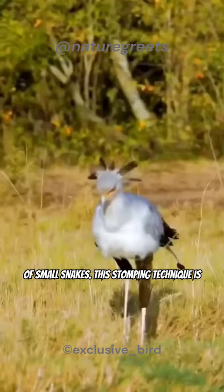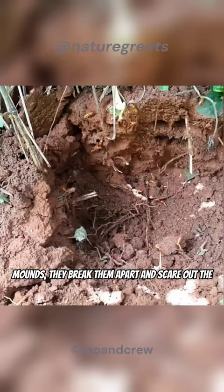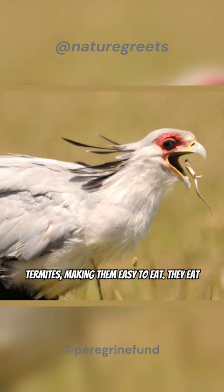This stomping technique is especially useful for catching insects like termites. By stomping on termite mounds, they break them apart and scare out the termites, making them easy to eat.